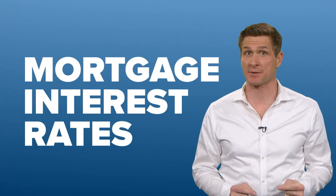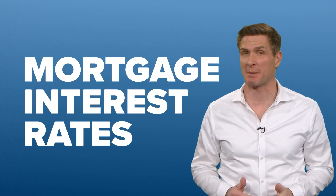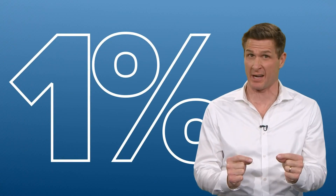Hi, everybody. Recently, we talked about mortgage interest rates and how some experts expect them to rise by almost a full percent this year.